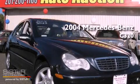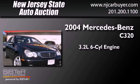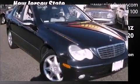This is a 2004 Mercedes-Benz C320. It has a 3.2-liter, six-cylinder engine, a five-speed automatic transmission, and all-wheel drive.